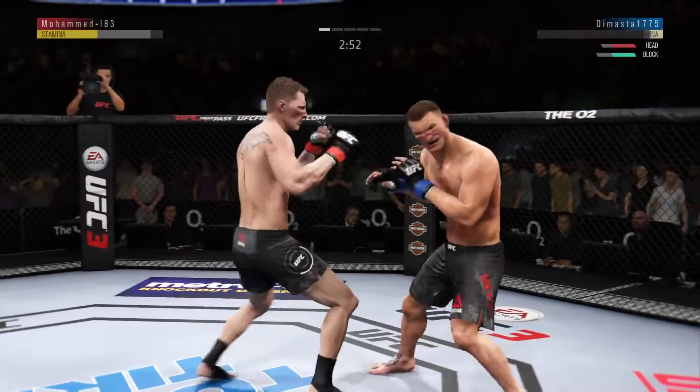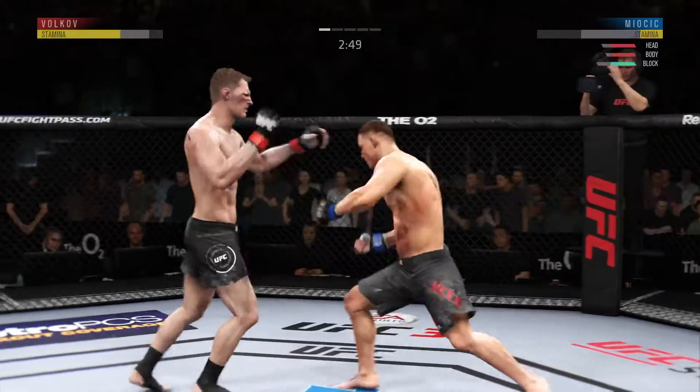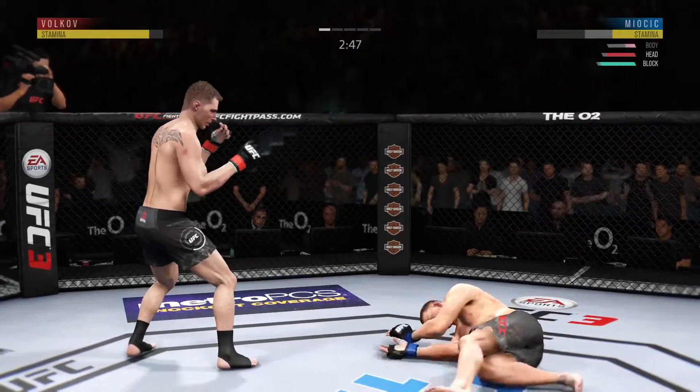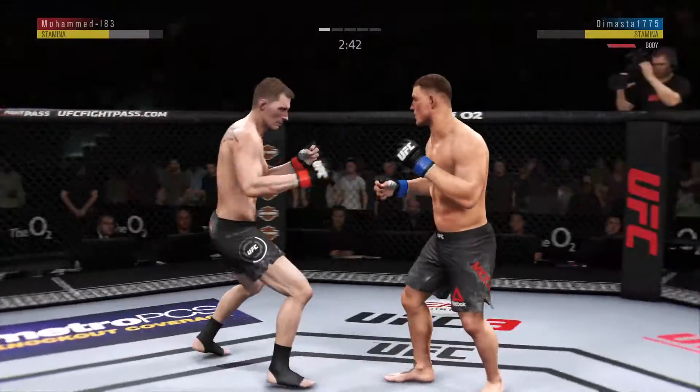He is in big trouble here. He's wincing in pain. He's hurt. Oh, my goodness! Back to his feet again. Amazing.